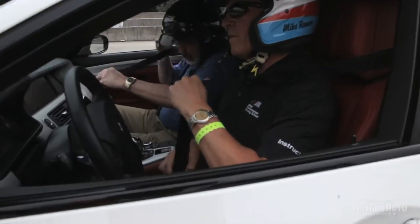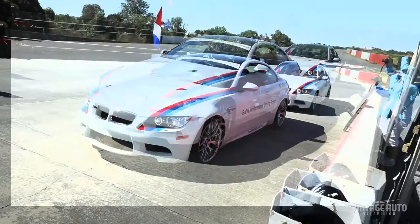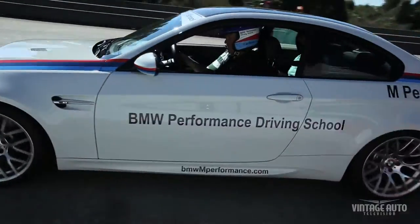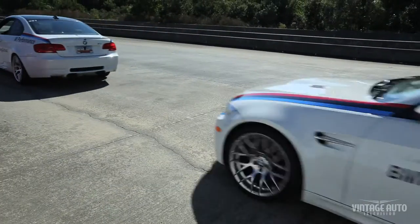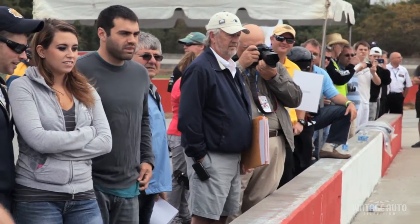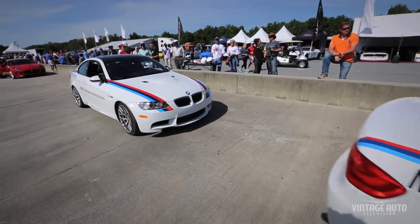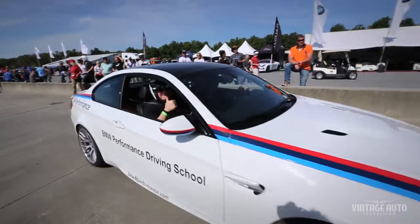I'm Mike Renner and I work for the BMW Performance Driving School as driver and driver instructor. The two M3s that Andy Van Cleef and I are driving this weekend are stock M3s. They have a 4-liter V8 with 414 horsepower, dual-clutch transmission, 7-speed gearbox. These type of events tend to attract our core customers, the people really interested in driving and the performance of cars, and so that's why we're here to represent BMW and the M brand.